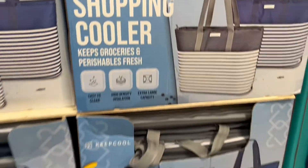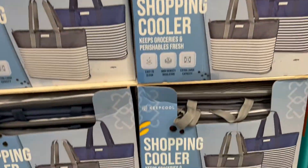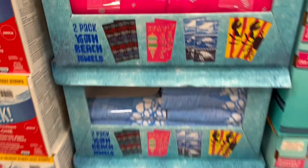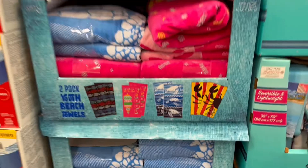Here are some cooler bags, just for if you're going to go to the beach or anything. These are such a good deal — they're only $8.99 right now and you get two different colors to choose from.